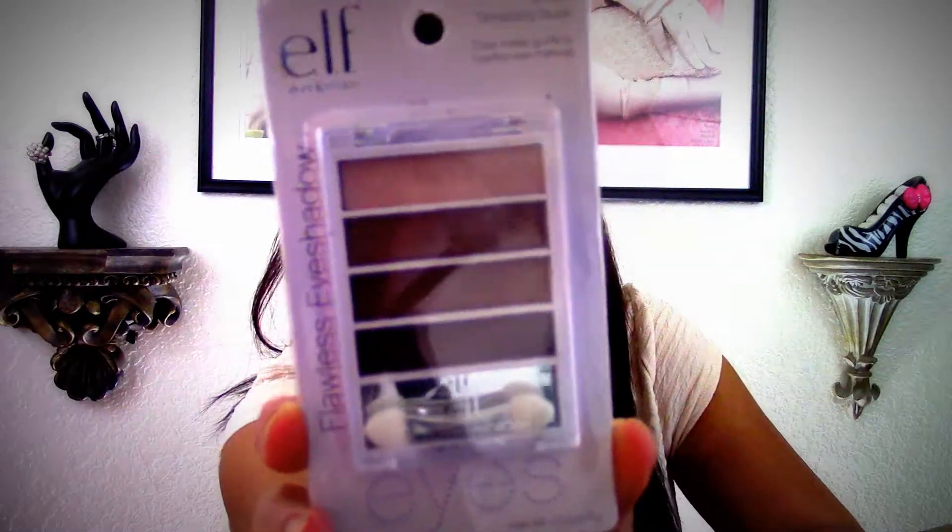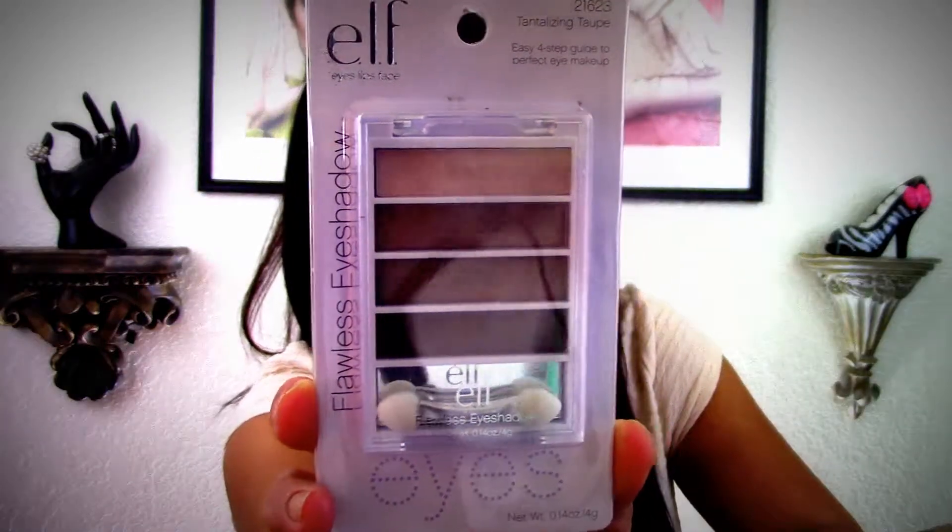This one says 'for Toby' — it's a little soft frog. He's going to love this. I love frogs, owls, and hummingbirds. Thank you Solange and Gabby. Here's another little gift — this one is the Tantalizing Taupe from ELF, which I've never purchased. It's the easy four-step guide for perfect eye makeup. I love neutrals.